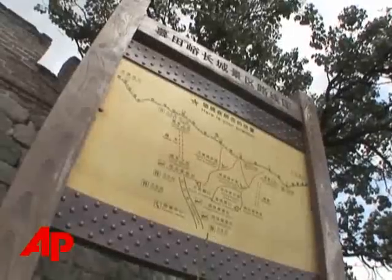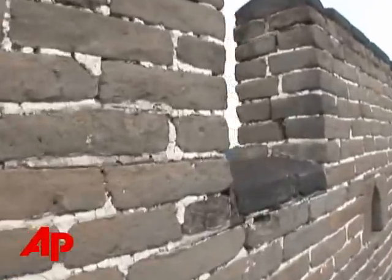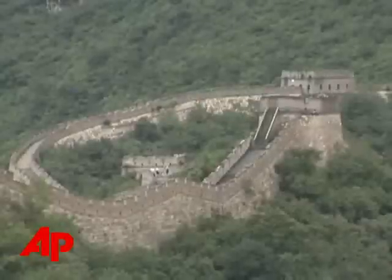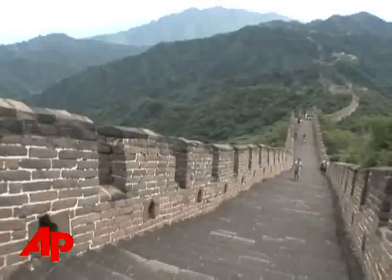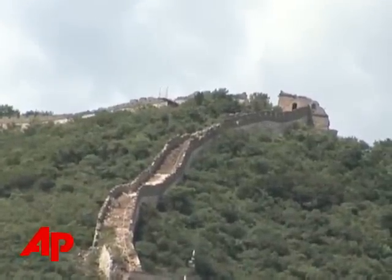This is just a fraction of the six thousand miles of wall constructed over centuries as a line of defense for China's great dynasties. Some parts of the wall are close to three thousand years old. Areas of the wall open to visitors have been restored, but other stretches have crumbled under the ravages of time.